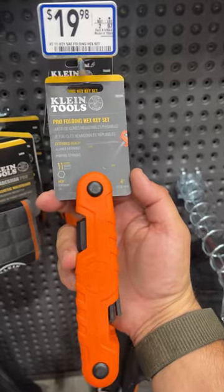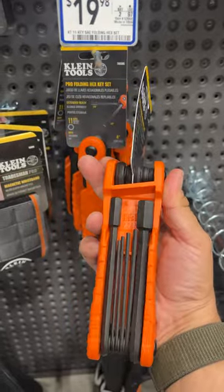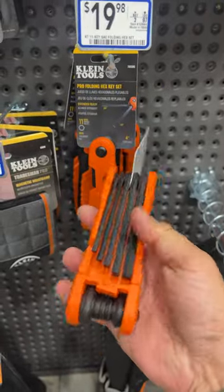Hey, it's Doran. I'm here at Lowe's. Check this out. They got this Klein Tools Pro Folding Hex Keyset, which is humongous. Look at how big these things are when they flip out.